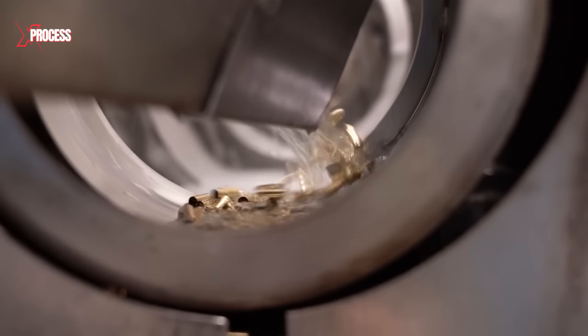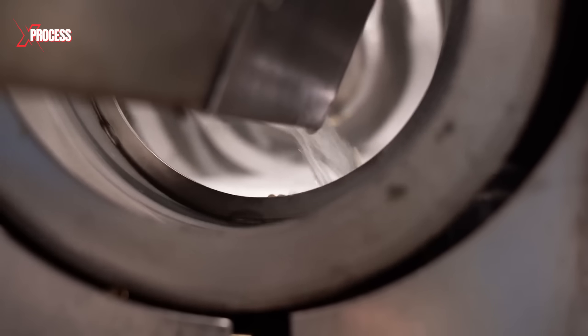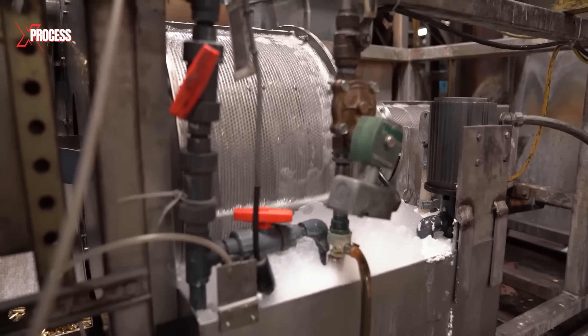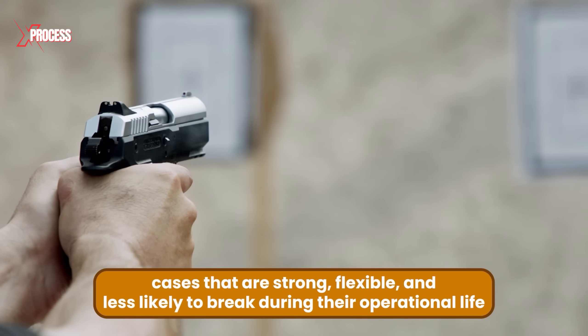After heating, the cases are cooled gradually, which is crucial to avoid reintroducing stress and ensuring the material remains stable and resilient. This controlled cooling process is essential for producing cases that are strong, flexible and less likely to break during their operational life.